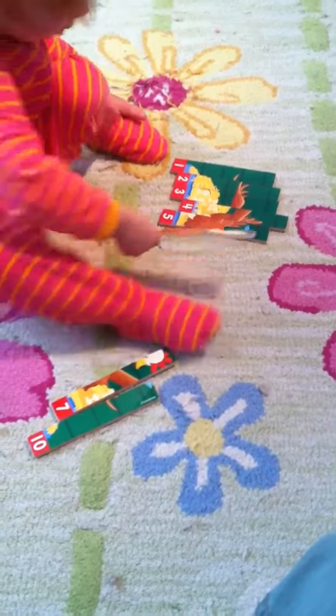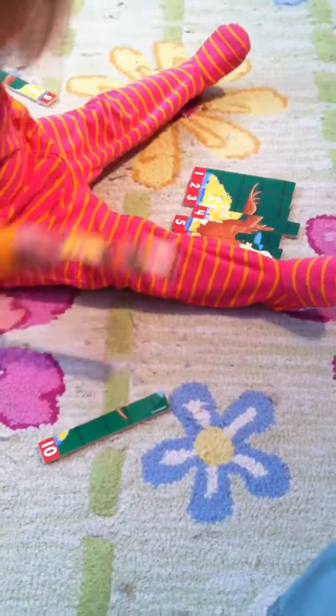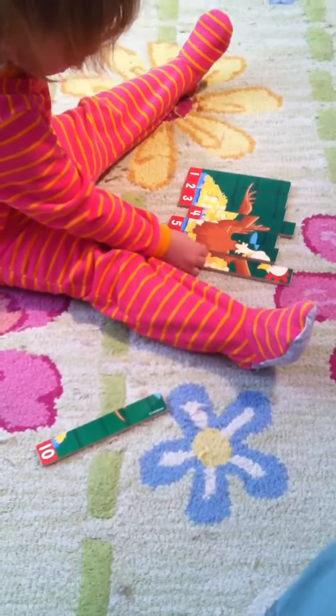1, 2, 3, 4, 5, 6. What's next? 7. Good job.